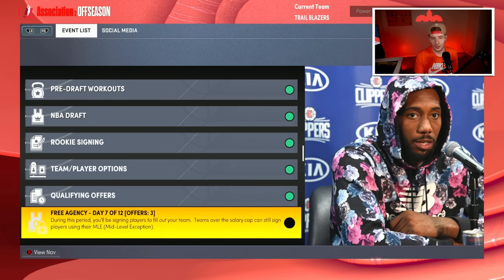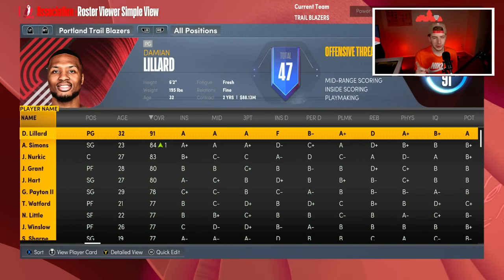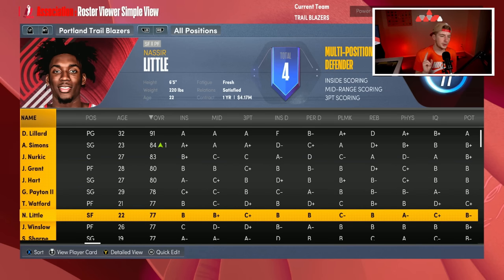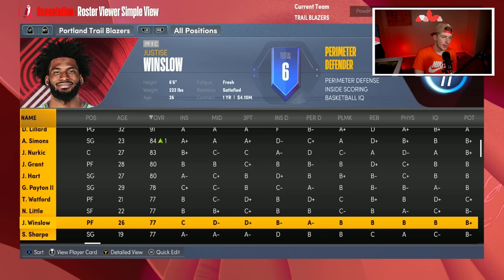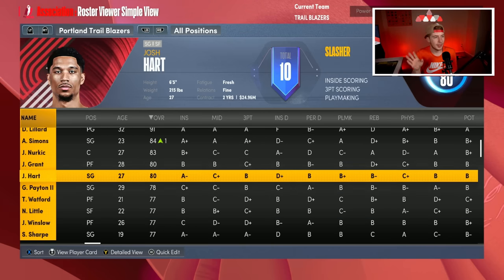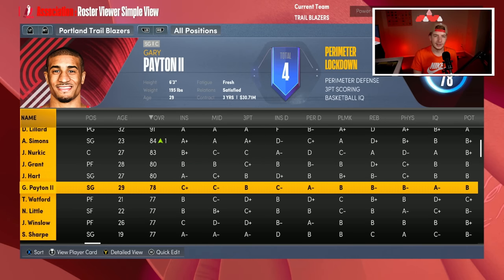The Portland Trail Blazers have had a very interesting offseason. Obviously the big thing was they traded for Jerami Grant, drafted Shayden Sharp with the seventh overall pick, re-signed Simons and Nurkic, and then signed Gary Payton to the MLE. So yeah, the Blazers are really close to the hard cap right now, and there's a good chance this might be the final roster.